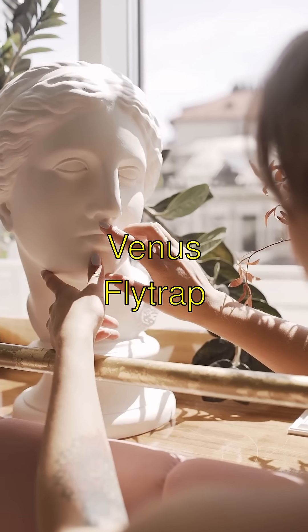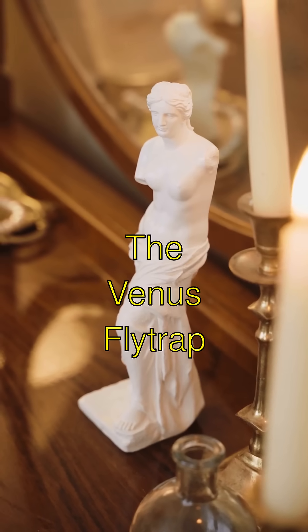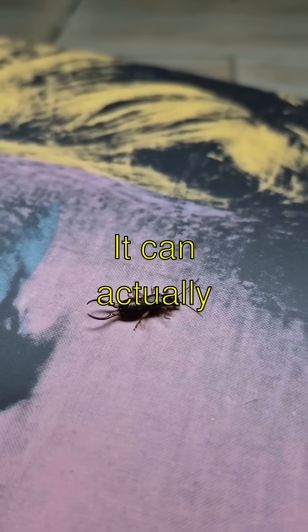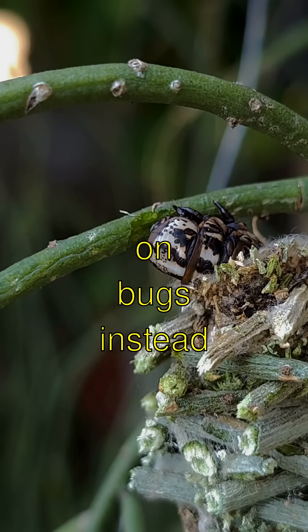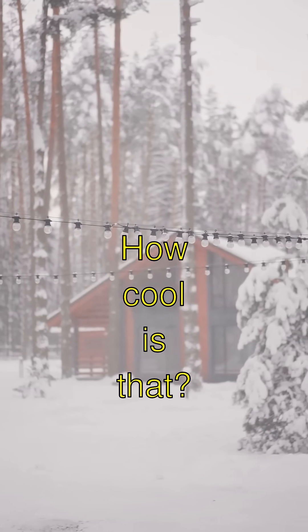Fantastical Flytraps — Venus Flytrap's Snappy Secrets. Guess what? The Venus Flytrap is such an amazing plant. It can actually eat insects. It's like the plants are the ones munching on bugs instead of bugs munching on plants. How cool is that?